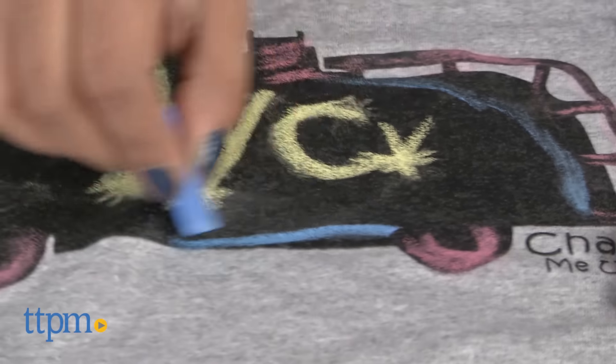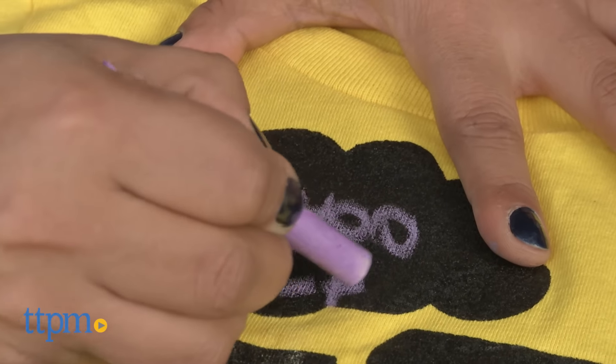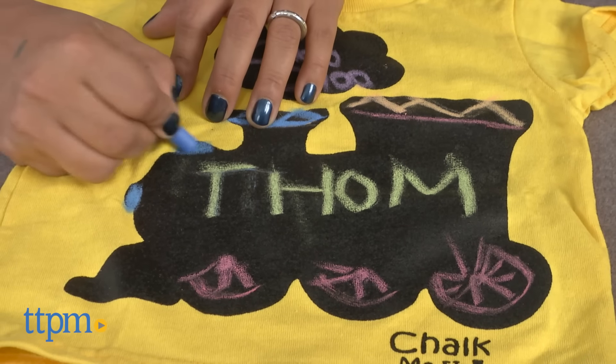These chalk shirts are such a cool idea and are great for family gatherings, school events, or just to have your own thoughts written on your t-shirt. Chalk Me Up t-shirts are available in a variety of colors, sizes, and graphics. Each is sold separately.